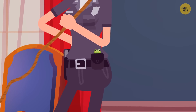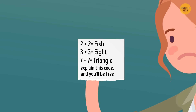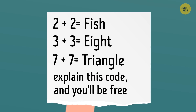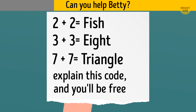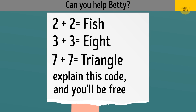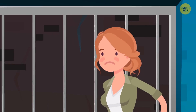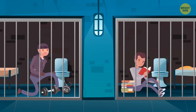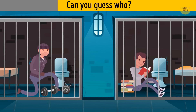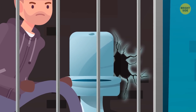Suddenly, someone turned the lights off. Betty woke up in jail. She found a clue on the floor that said, 'Explain this code and you'll be free.' Can you help Betty? Here's the answer. Betty was running through Fiona's basement and noticed two more prisoners. She figured out that one of them was planning to escape. Can you guess who? The first prisoner — there's a hole behind the toilet that he started digging.